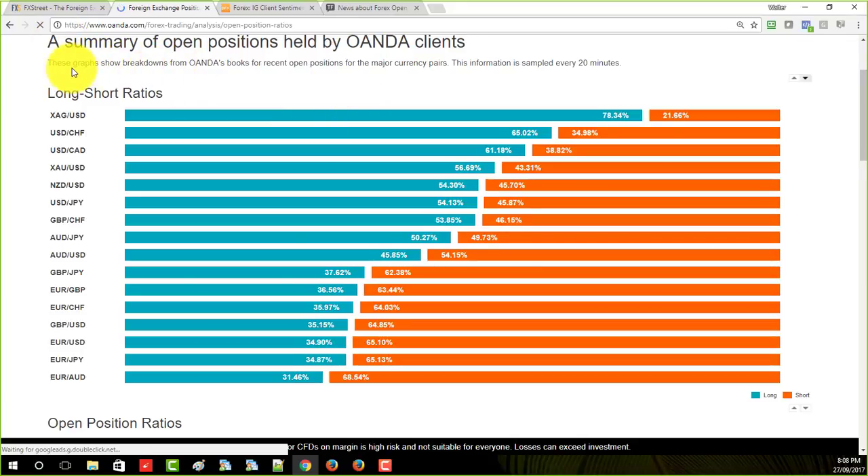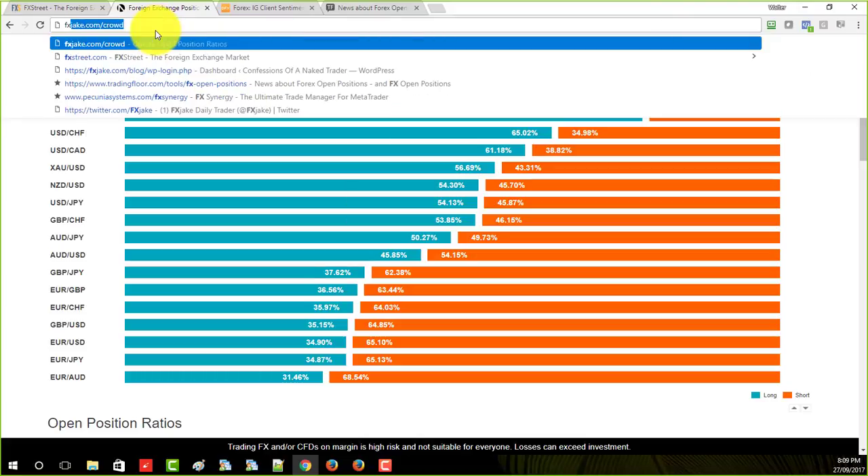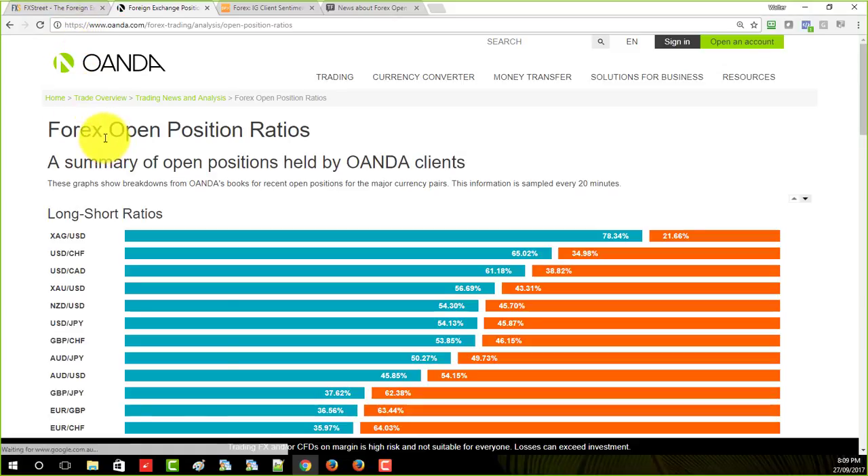What you're looking at here are the Oanda open position ratios. There are several places where you can get this data, and the easiest way to get to the Oanda one — which is the one I like — is to go to fxjake.com/crowd. If you go to fxjake.com/crowd, it'll pop you right onto this page.